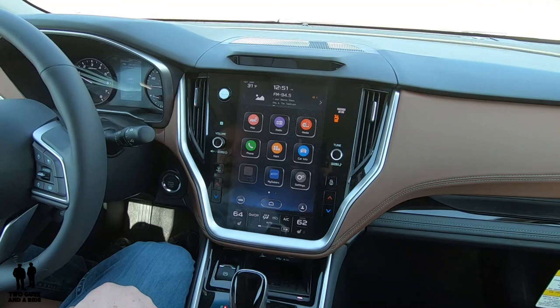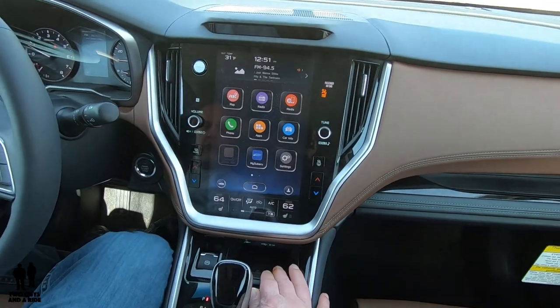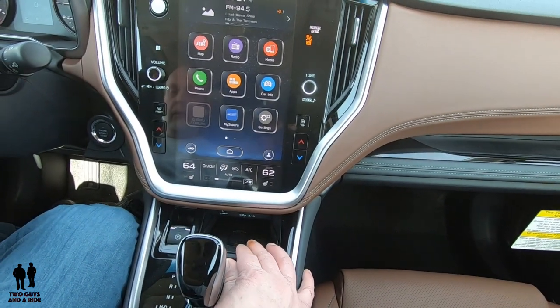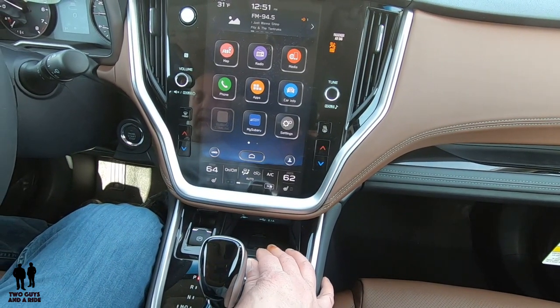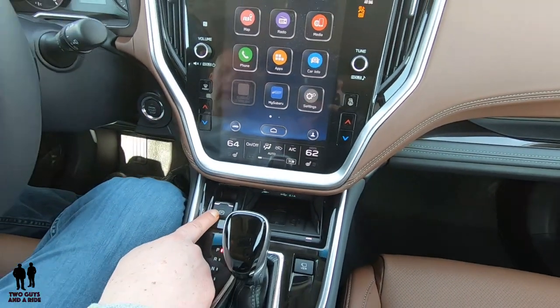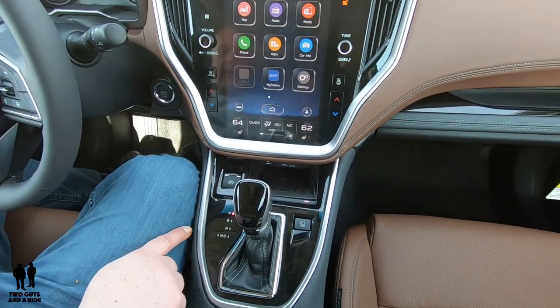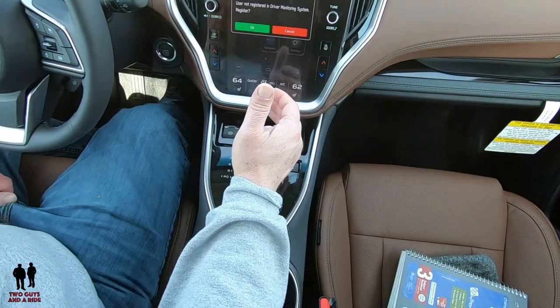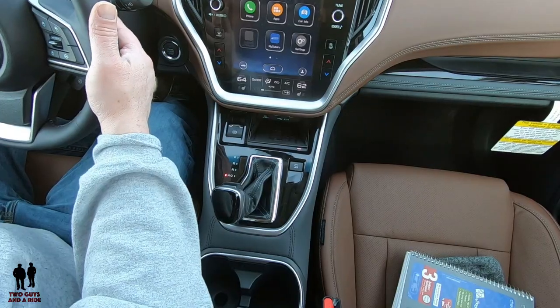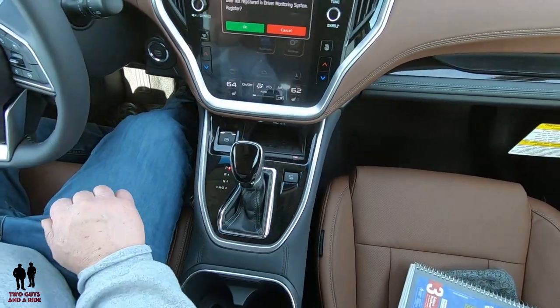Moving down, you have a wireless charger right here — I set my phone in with a case on a large phone and it fit right in. There are two 2.1-amp USB chargers as well as a 3.5mm audio input jack. You have an electronic parking brake and a typical shifter. If you want to manually shift, bring it down to manual mode and use the paddle shifters.